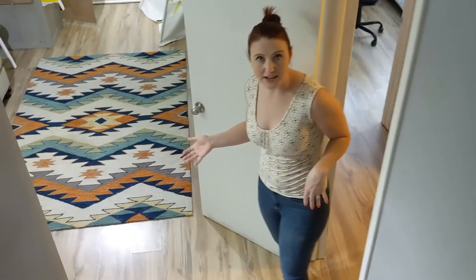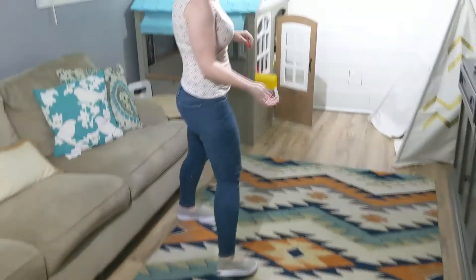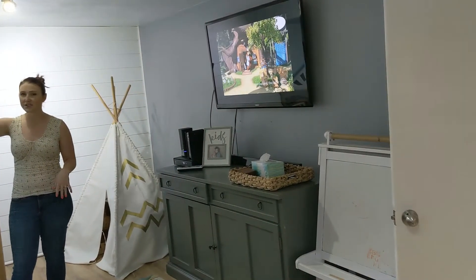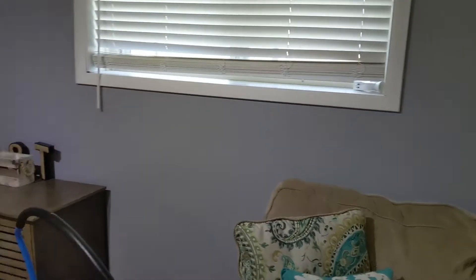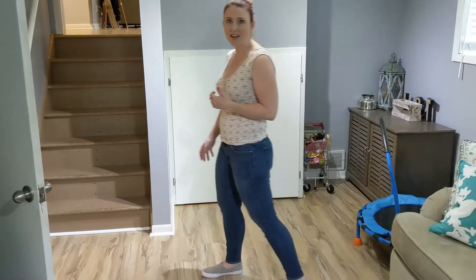Down here we have nice laminate floors that were put in in 2016, and they have it set up with a little bit of shiplap and a nice rec room area. We do have some good-sized windows here to add some brightness as well, plus a built-in for more storage. It's a nice blend of mid-century and modern touches.